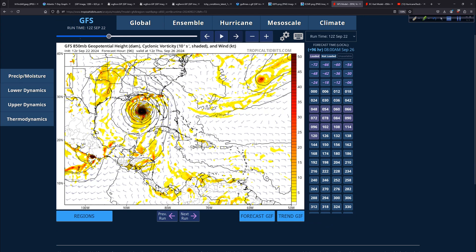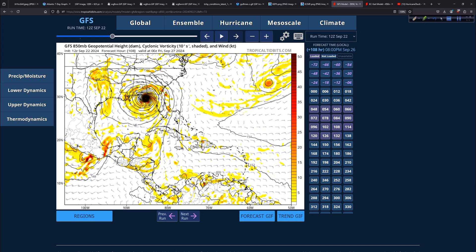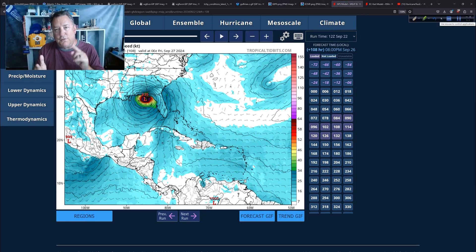At day four, it really starts to become problematic — a very intense hurricane approaching the Florida panhandle. And then by day five, it makes landfall near Apalachicola at 108 hours. We're looking at a potentially very intense hurricane — unless the model is just not right. And I don't know. People are going to speculate on social media, saying the GFS doesn't handle things and the Euro does better. Well, let's see.